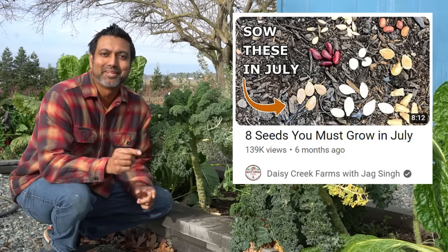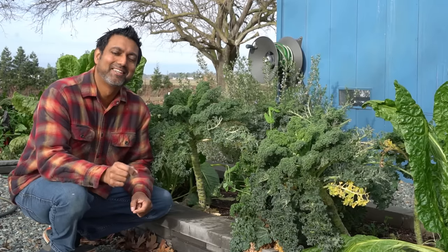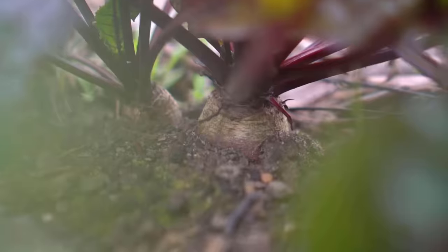For my friends in the southern hemisphere, watch my video on what you can grow in July, because that's what you'll be doing in January. A few years ago I visited New Zealand and Australia and absolutely loved it. Some of the root vegetables you can directly sow outside in your garden in January are carrots, turnips, beets, and radish.